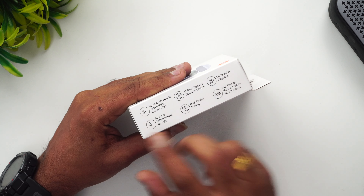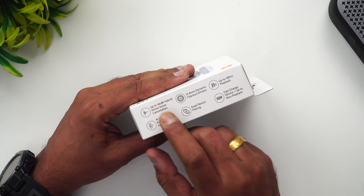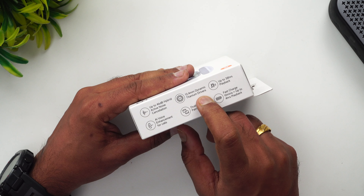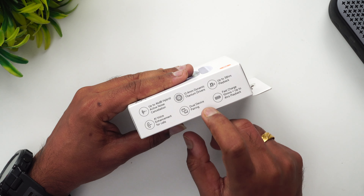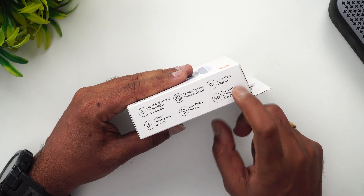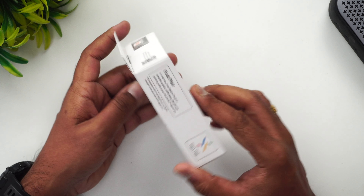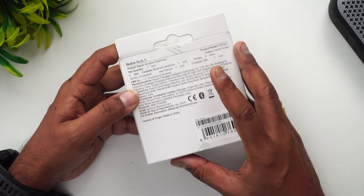Looking at the box packaging, I can see the image of the Redmi Buds 5 and some important features mentioned here: up to 46 decibels hybrid active noise cancellation, 12.4mm dynamic titanium drivers, up to 38 hours playback, AI enhancement for calls, dual device pairing, and fast charging — 10 minutes of charging will give you four hours of music playback. Google Fast Pair support is also there.